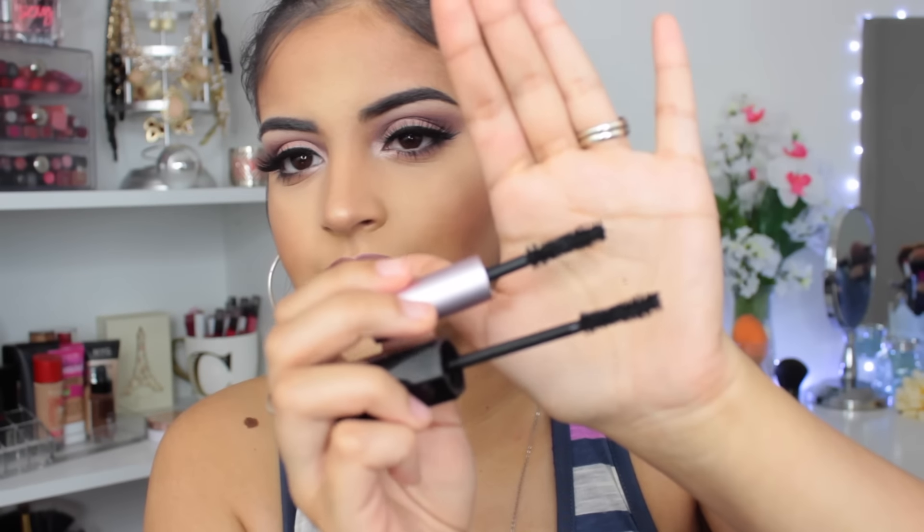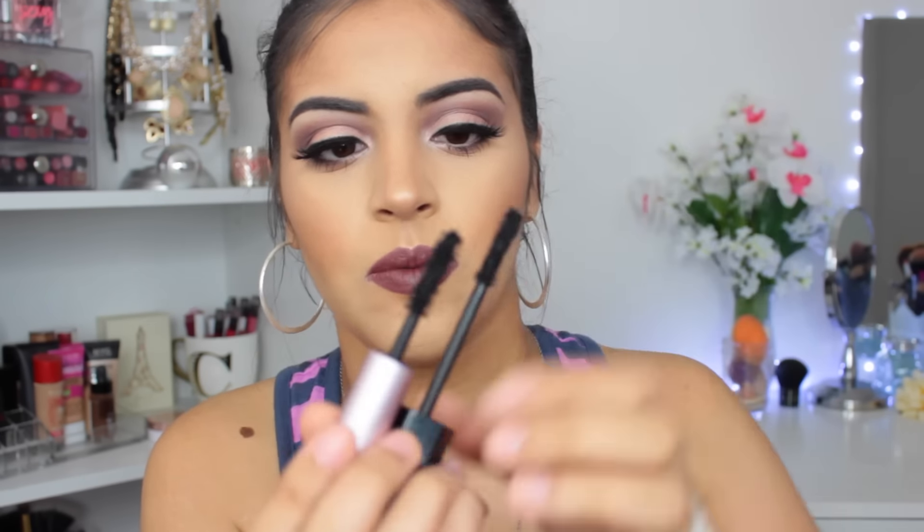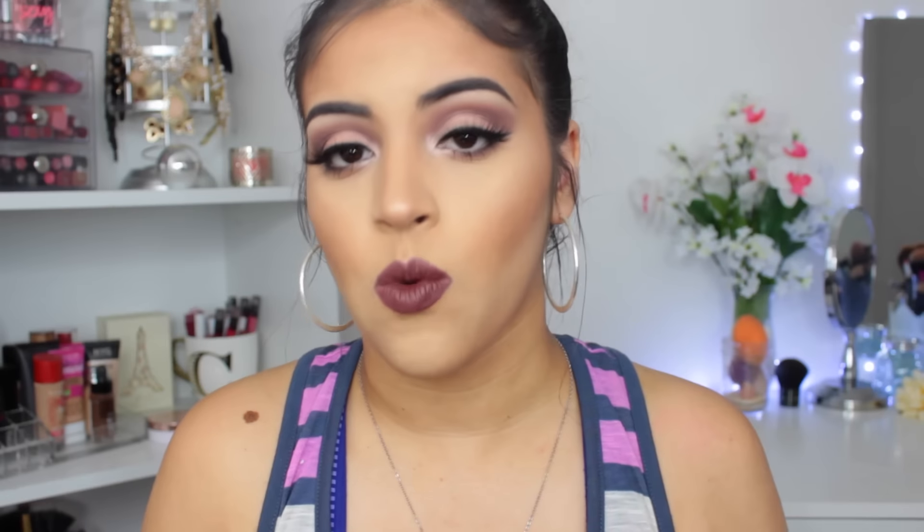The Too Faced Better Than Sex Mascara is a little bit thicker than the Marc Jacobs one, but essentially they have very similar wands. So I definitely am going to repurchase this because I'm obsessed. I think I want them both in my collection at all times.